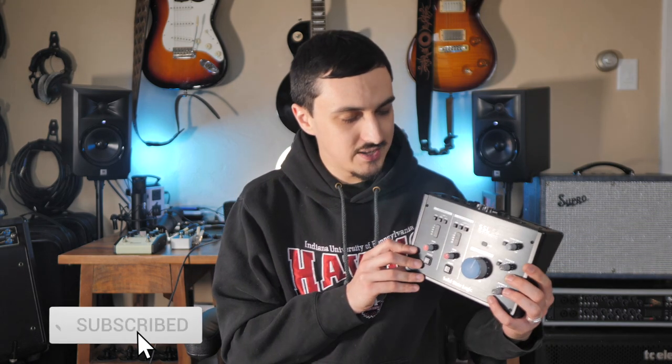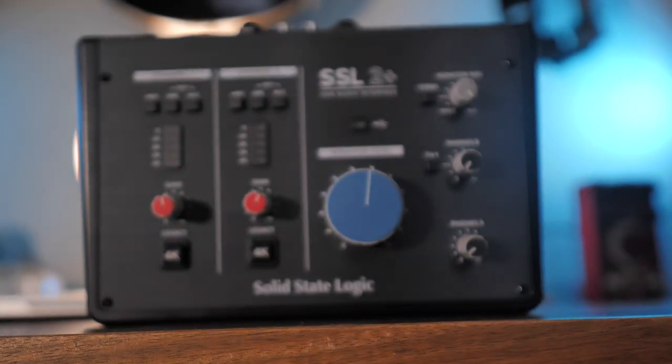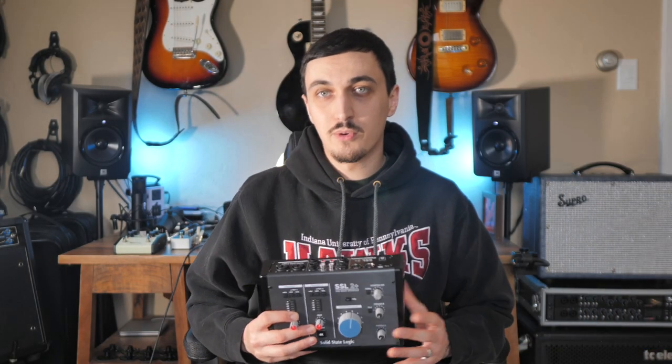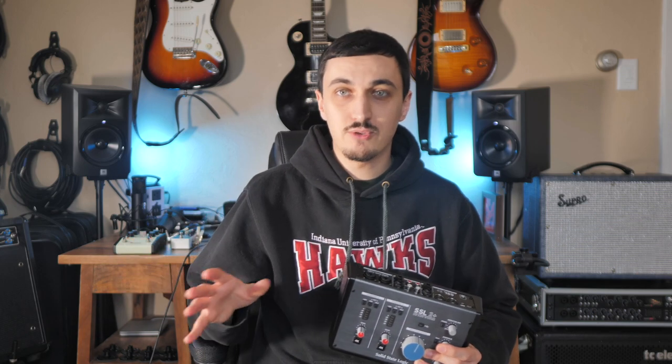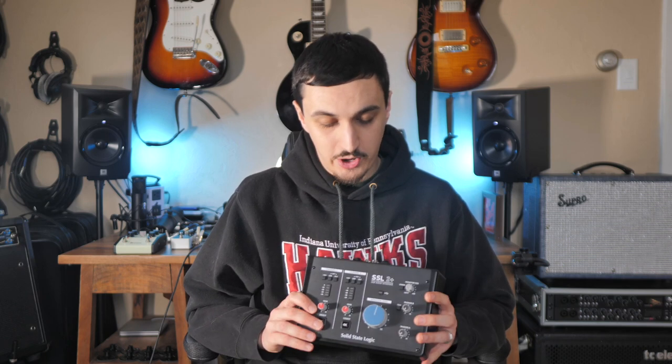The first thing I wanted to mention is the SSL 2 Plus interface. It's a two-channel interface. You can power it from the USB port on your computer — there's no external power supply. It's super simple to use. I do have the 16-channel Focusrite Scarlett, but I wanted something portable. My older Focusrite Sapphire recently went out of support. I updated my operating system in February and when I tried to use my portable interface it just didn't work anymore, so I needed to get something new.